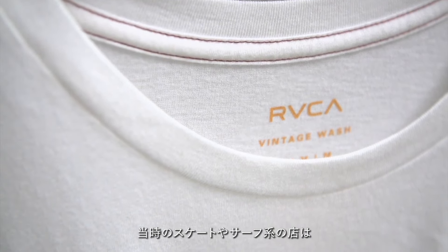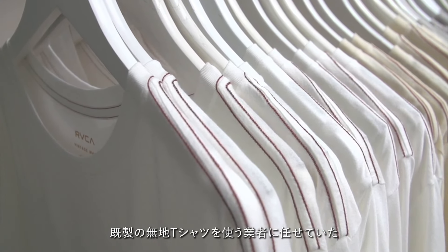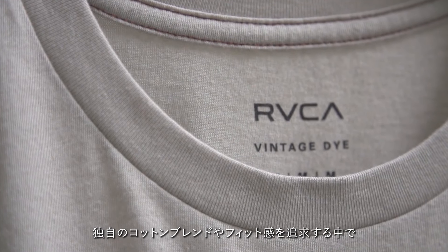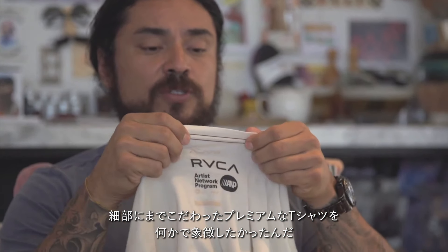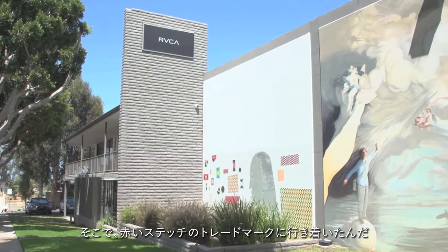At the time, in a lot of the surf stores and skate stores, the retailer relied on companies that would just buy pre-made blanks. So when we were developing our own cotton blends, fit, and so on, we were developing a premium shirt. We wanted to identify it with something — the Red Stitch — so there's a trademark so you could identify a premium quality in a brand.